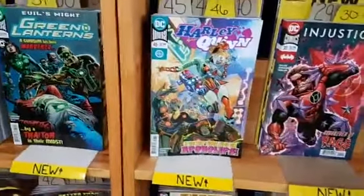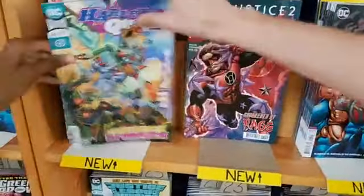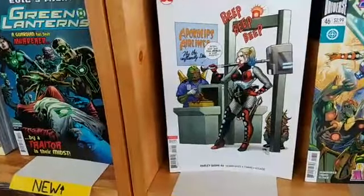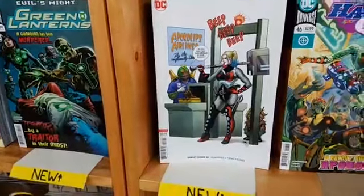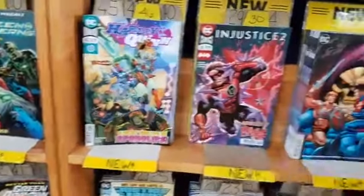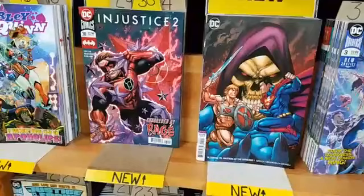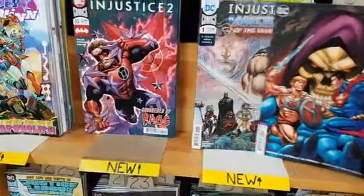Harley Quinn number 46. Injustice number 2, also with a cool Frank Cho cover. Injustice versus Masters of the Universe number 1 — here's another one of those fun crossovers. He looks so broody and sad. That Masters of the Universe guy — whose name we can't quite remember.